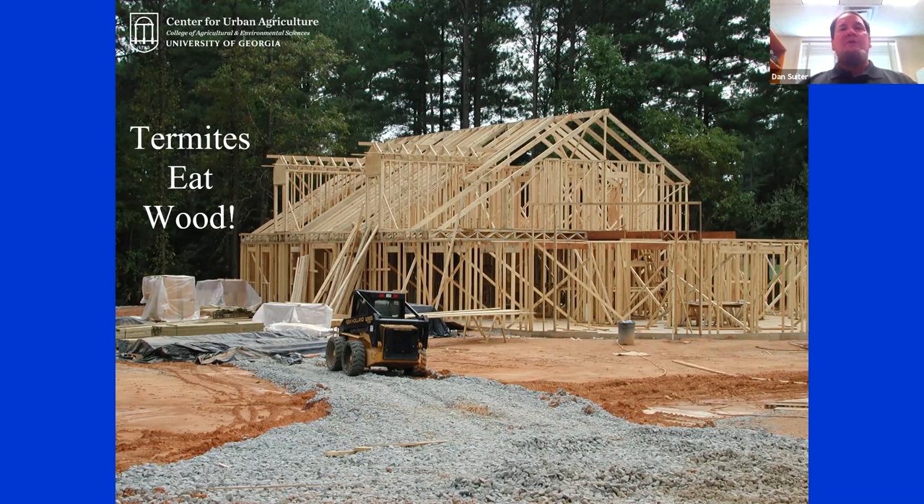I want to talk today briefly about subterranean termites. We're always somewhat surprised when we get termites in our house. Termites eat wood, and until we stop building with wood — never — we're going to have a threat of subterranean termites in our homes. You're looking at a home being built with lots of two-by-fours and wood close to the ground, and we do things around the outside of the structure that entice termites. And then we wonder why we get termites after a few years.